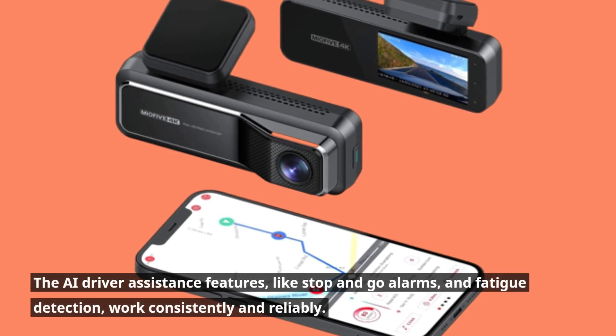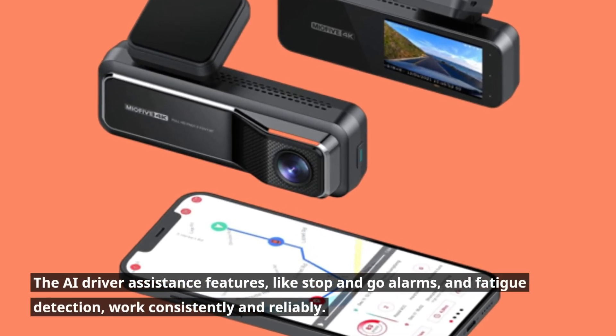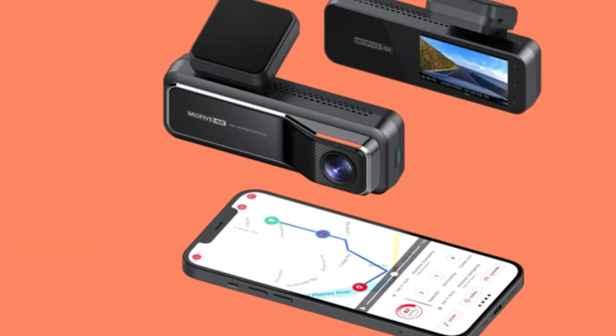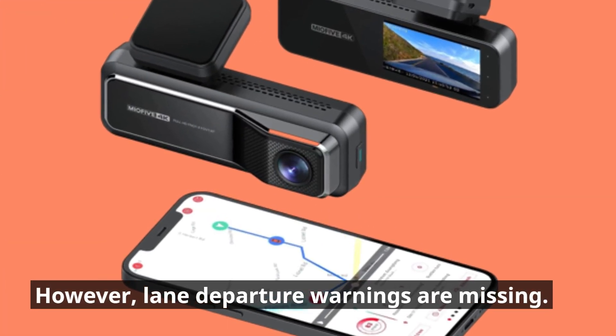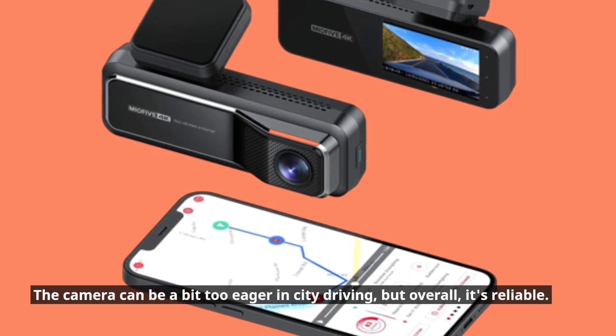The AI driver assistance features, like stop-and-go alarms and fatigue detection, work consistently and reliably. However, lane departure warnings are missing. The camera can be a bit too eager in city driving, but overall it's reliable.